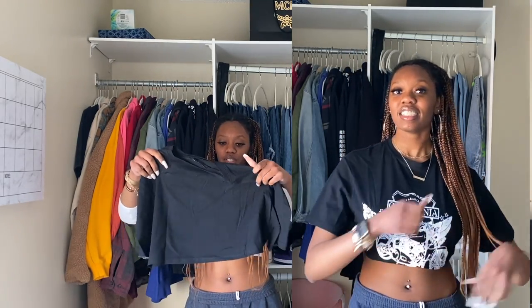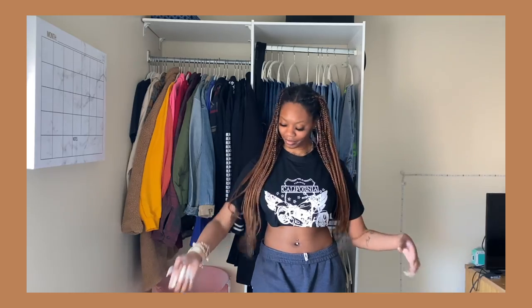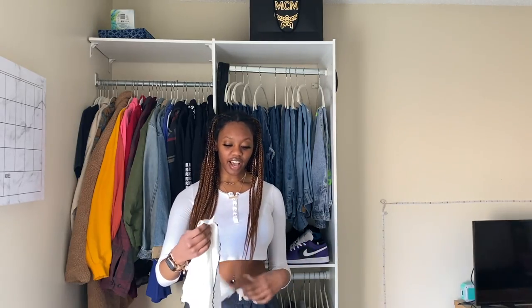This next shirt is just a really cropped black shirt. I actually think I saw someone here with this on — I saw like two people with this shirt. When I wear this I'll wear it with a bralette and not just an actual bra. But it's cute — it's definitely cute. I mean, it's just a cute little crop top, you can't really go wrong.